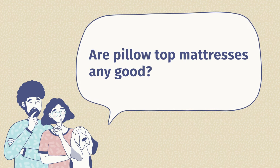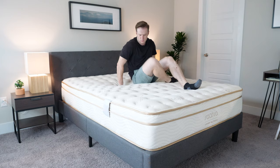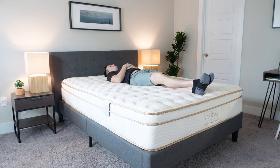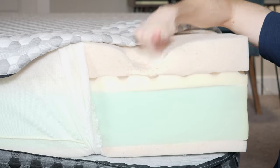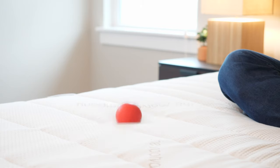Before we close out, I want to go over some frequently asked questions about pillow top mattresses. Are pillow top mattresses any good? It depends on the mattress and your personal preference. If you like a fluffy yet supportive feel and want a good balance of comfort and support, pillow top mattresses can be very, very good. If you want to really slowly sink into your mattress or get a lot of bounce like you would with natural latex, then maybe it's not as good for you.